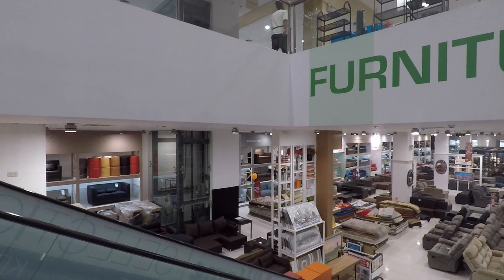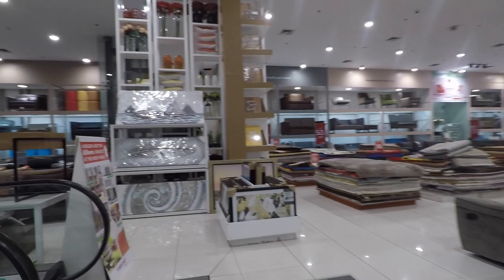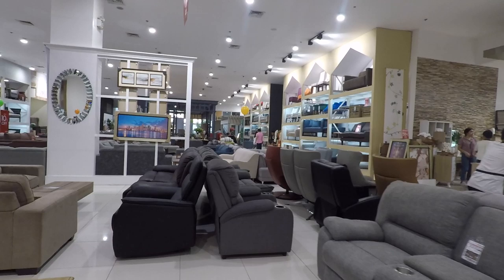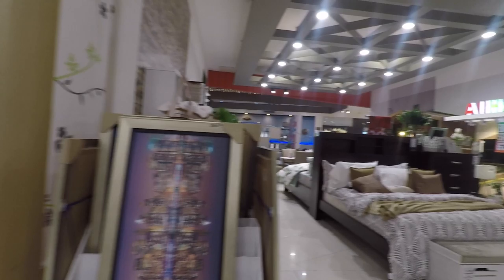Picture frames, wooden frames. Carpets — because all your home decor items are available here.